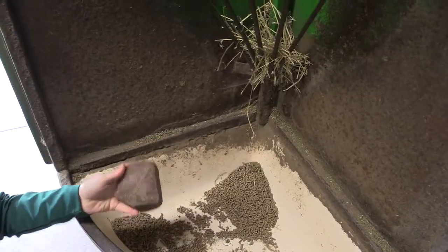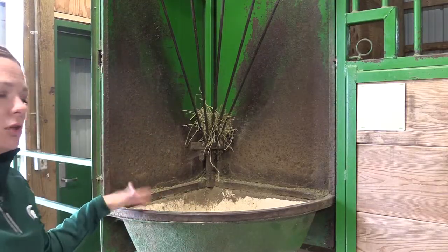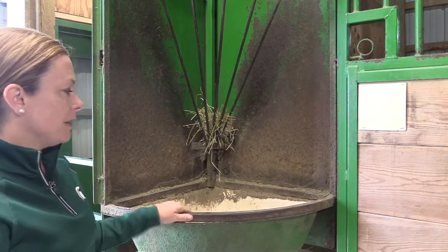This is where you would put — you can see I have a salt block in here — and this is where the grain would go. You can put hay there as well, or you can choose to put hay on the ground, but this is a really nice feeder that we've found to be very useful.